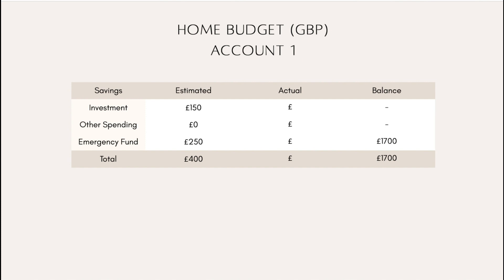Here is my first account. I made a few changes to how things are organised this month. The investment portion was previously called 'savings' but I was investing it, so I'm just renaming it to be more accurate — no real change there. I'm leaving other spending at zero as I don't foresee any. The emergency fund now has 250, and I've moved it to a subsection of this account that actually attracts interest, since the account I had it in before didn't.